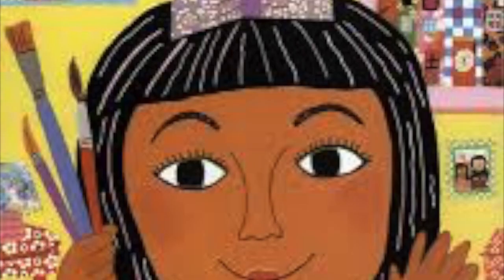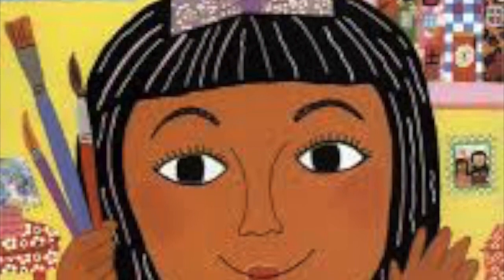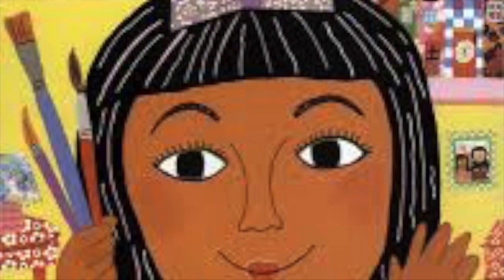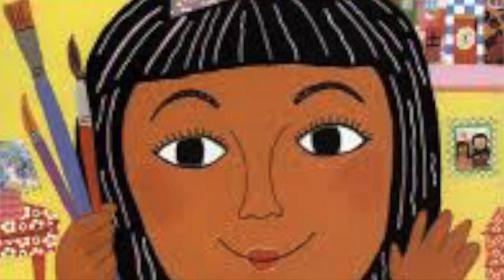My name is Lena and I am seven. I am the color of cinnamon. My mom says she could eat me up. My mom's the color of French toast. She's an artist. Mom's teaching me how to mix colors. She says that if I mix red, yellow, black, and white paints in the right combination, I will have the right brown for a picture of me.